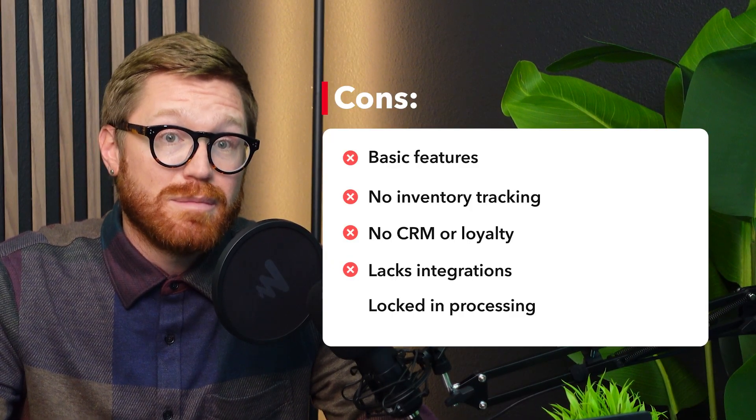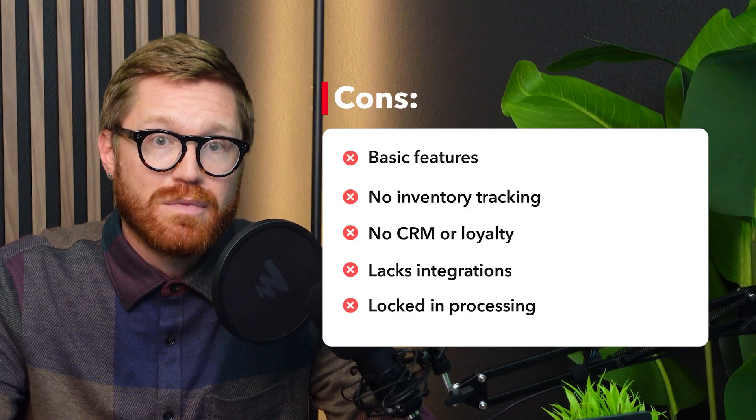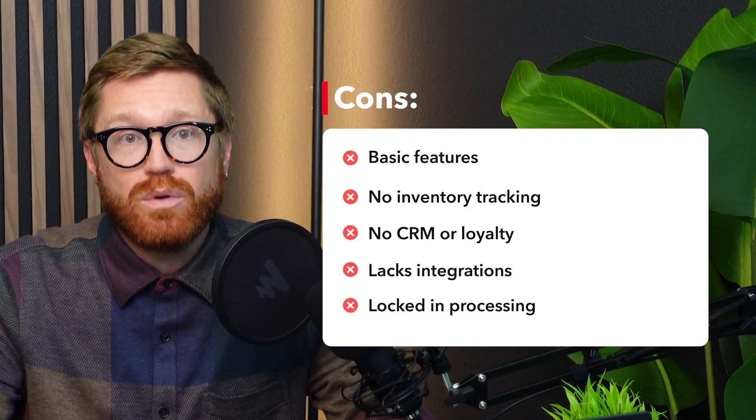Processing is limited to PayPal at $2.29 plus $0.09 per transaction. You'll spend $29 on the card reader, but again, you're sacrificing functionality. Zettle's fine for side hustles, but for retailers who want real tools, Corona provides enterprise-level inventory analytics and reporting from day one — it's not just a glorified calculator.